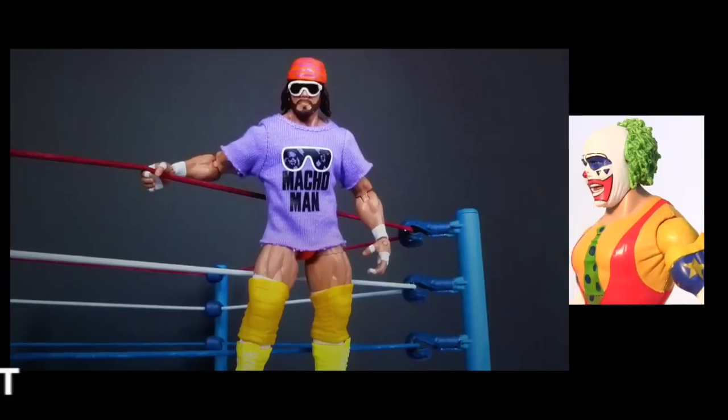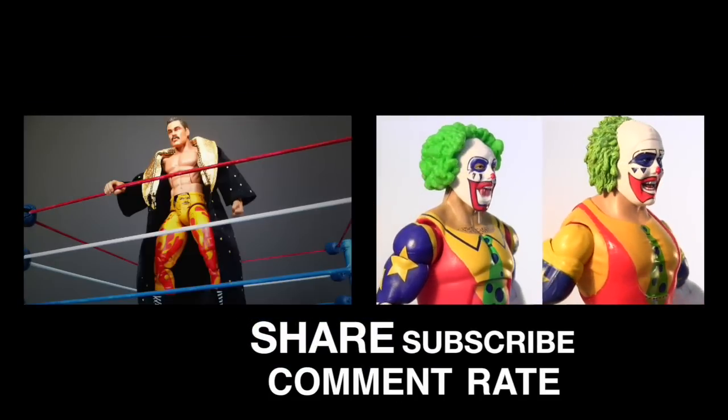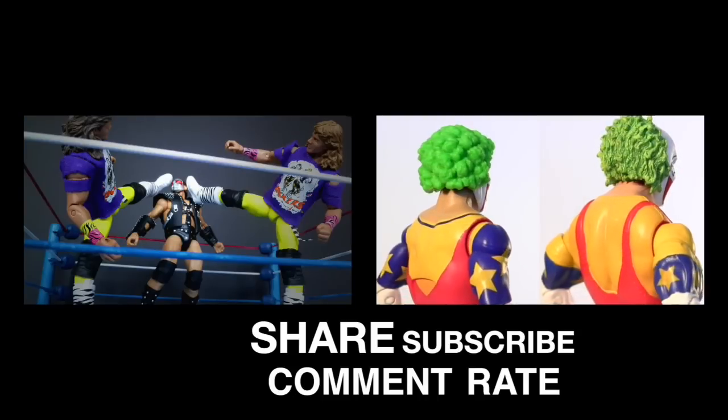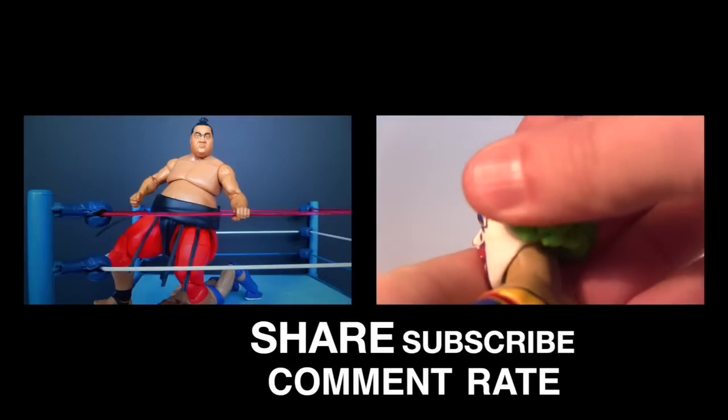Pipe up in the comments and let me know what you guys think. Click the video on the right for a Doink comparison — Mattel versus Jax. As ever, I sure would appreciate it if you could give this video a big thumbs up, subscribe for more, and I hope to see you next time. Bye.